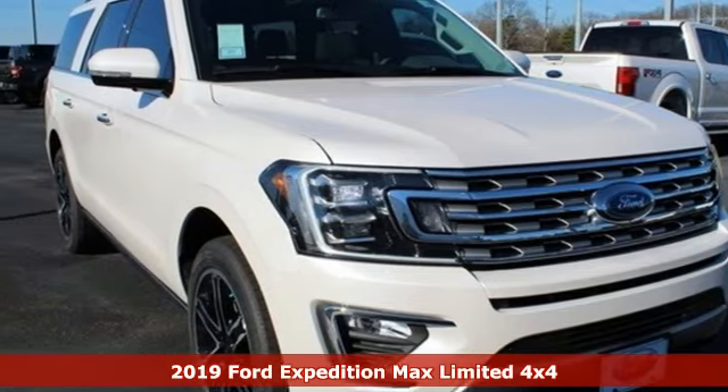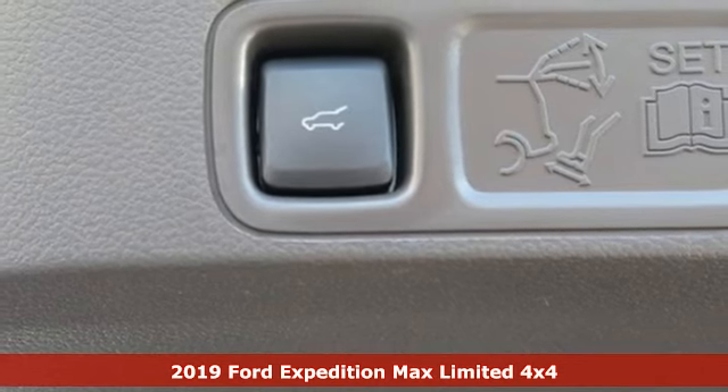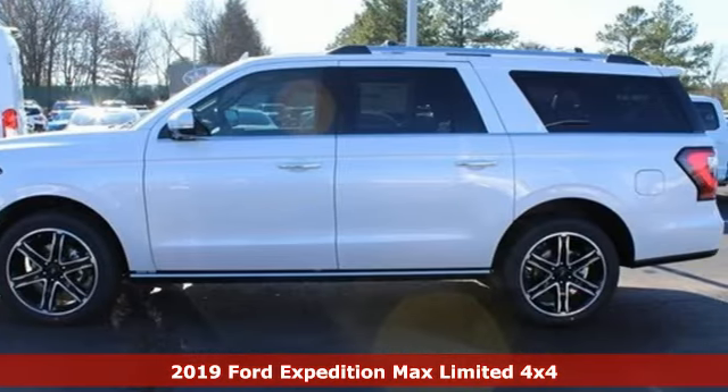Here's a new 2019 Ford Expedition Max. Built on tradition, built to last — Ford. It comes with the features you need and, better yet, want.